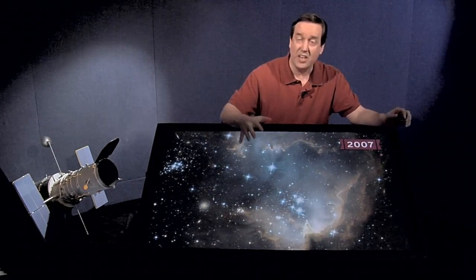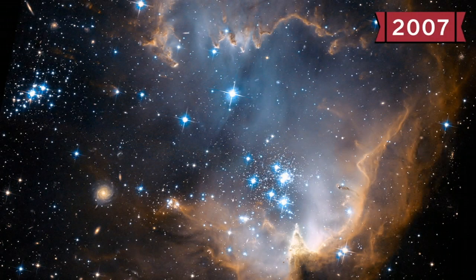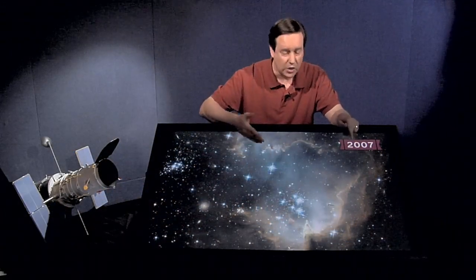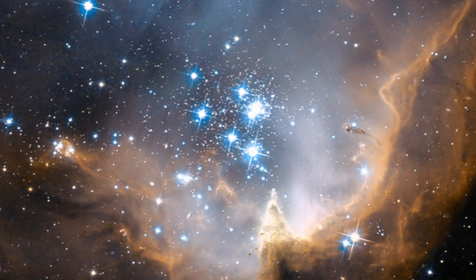In 2007 we got another gorgeous image of a star-forming region, NGC 602, but at a slightly different stage than the Orion Nebula. In the Orion Nebula the stars were still surrounded by gas. In NGC 602, the star cluster has already eaten away most of the nebula, but you can still see pillars — similar to those in the Eagle Nebula — created by the energy and winds from the bright stars in this cluster.